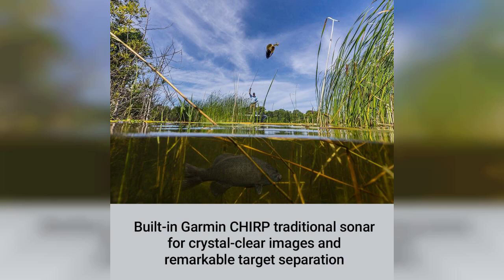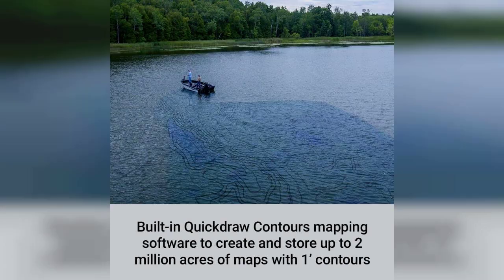Another major highlight is the built-in QuickDraw Contours mapping software. This tool allows you to create personalized maps of your favorite fishing spots, complete with depth contours and other important details. The ability to customize maps on the fly is a game changer for any angler looking to maximize their time on the water.